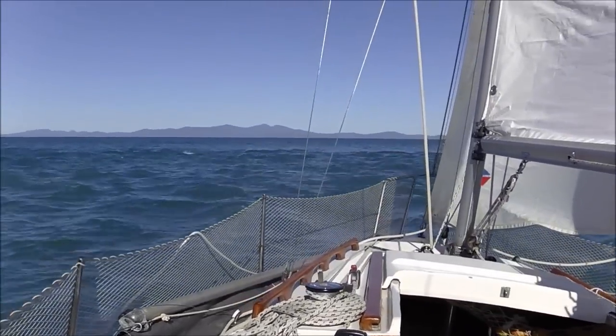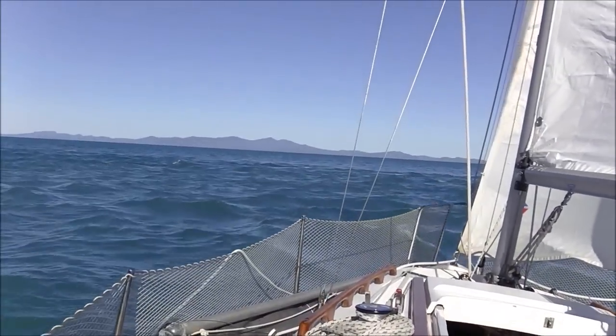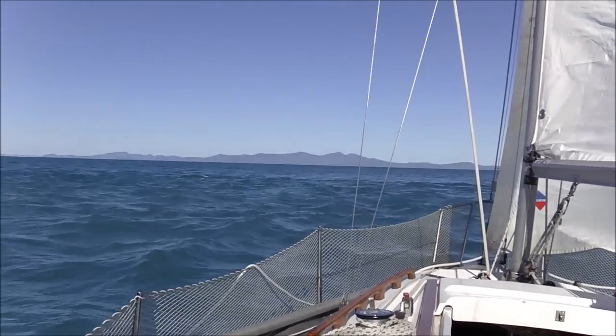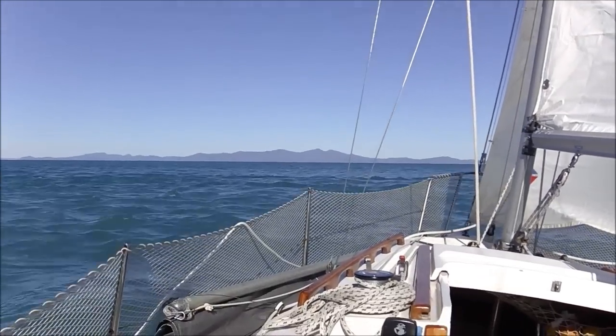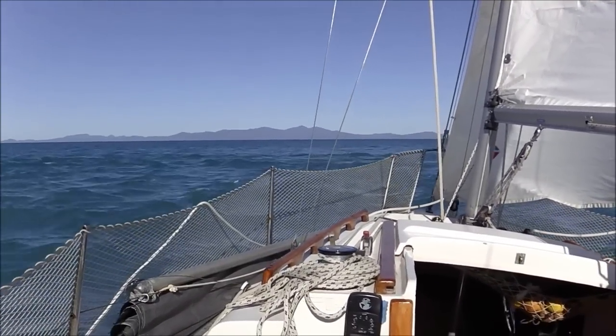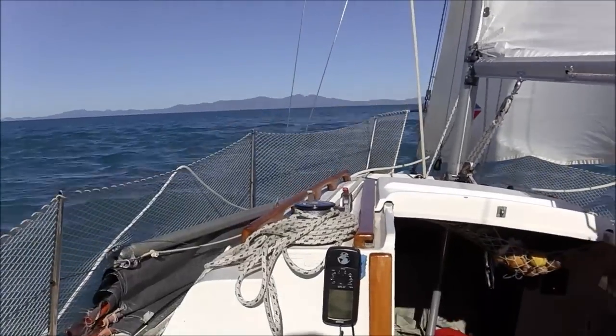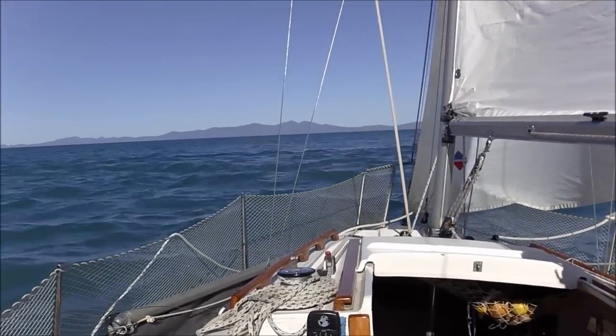Well, I'm heading along at about four knots at the moment and over the ground I'm only making 2.3. I've been going really well through here up to now and I've just hit the turn of the tide — I've got two knots against me at least.